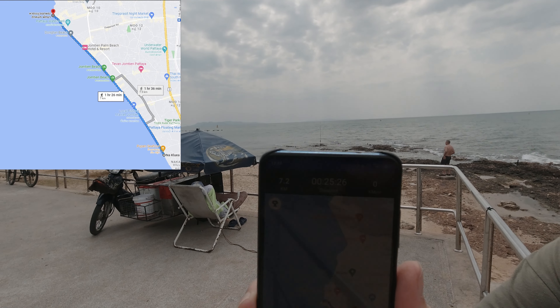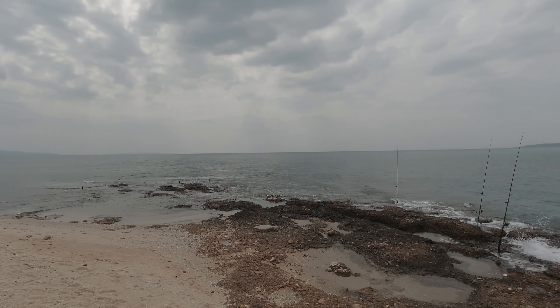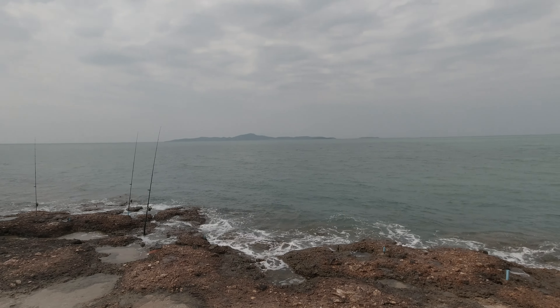So this is pretty much the end of Jomtien Beach, and it's 7.2 kilometers from the other side. This is the Kolan side.